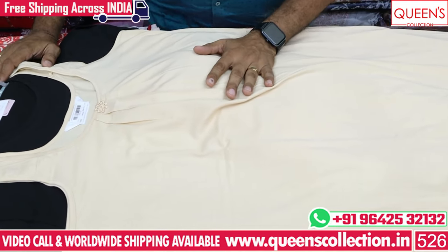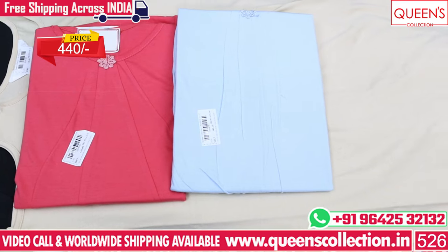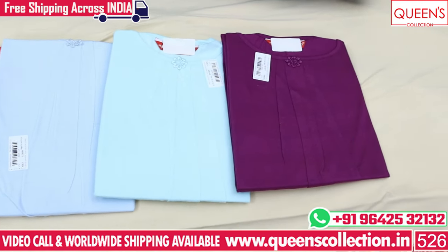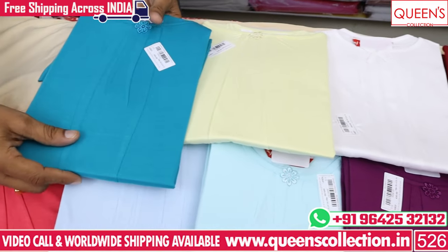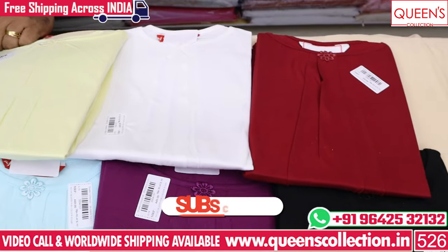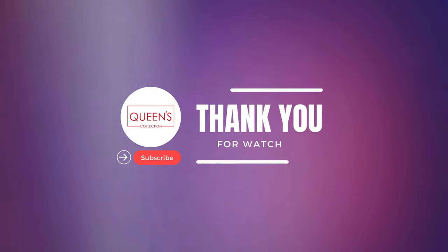There are many different colors available. The range is 440, with black and white colors. There are nice colors and you can also order them. There are many different collections with alpine fabrics and cotton, spun, and satin fabrics. There are many different varieties. Thank you very much.